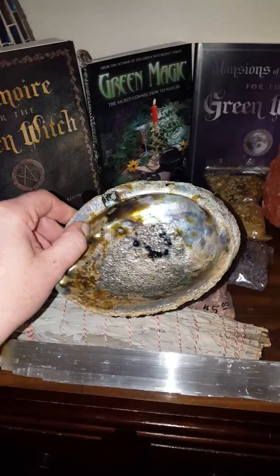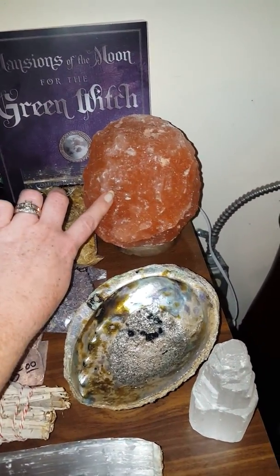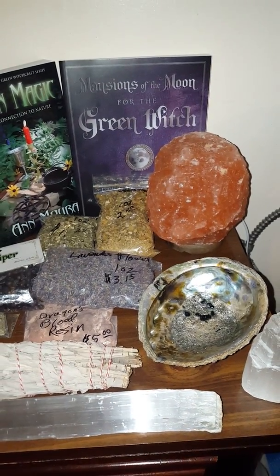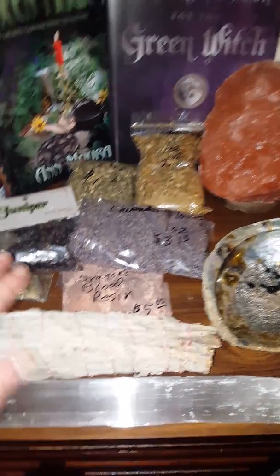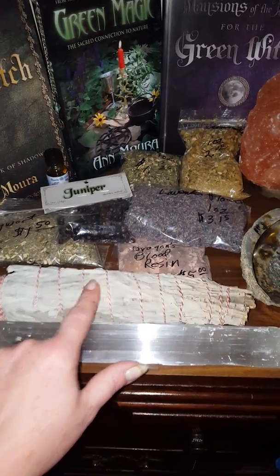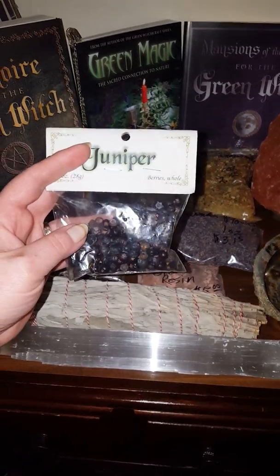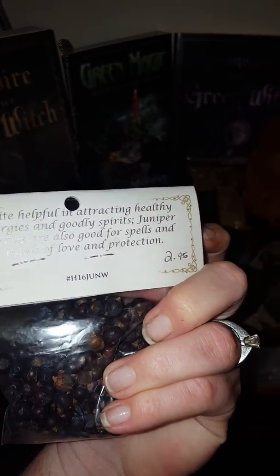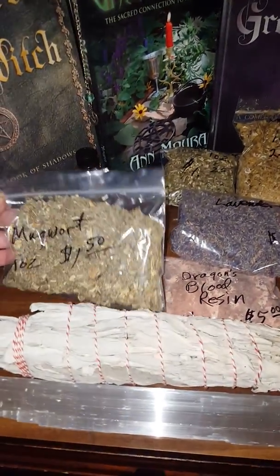My new Himalayan salt lamp was twenty-four dollars — I'm just guessing here because it's been a few weeks and I don't remember. Let's see, moving to the herbs and resins. There's my big old sage, I want to say he was like ten or twelve dollars. I can't remember. Got some juniper berries, those were two ninety-five.